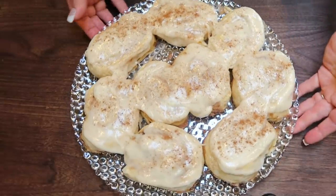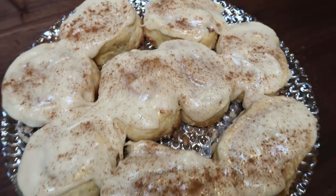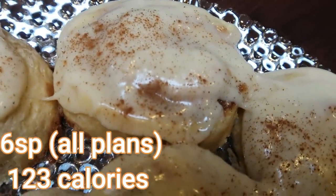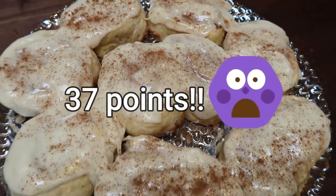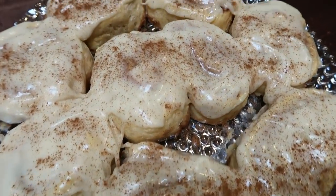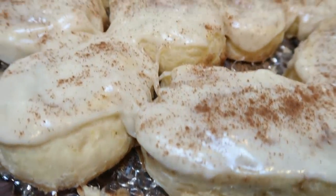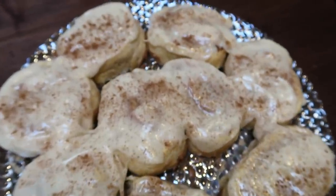This recipe makes 12 cinnamon rolls and each one is six smart points on all WW plans. I can only imagine what an actual Cinnabon is point-wise, so having this for six smart points is incredible. Pair it with some eggs and some fruit and you have a really low-point breakfast while still getting to indulge in your favorite things.